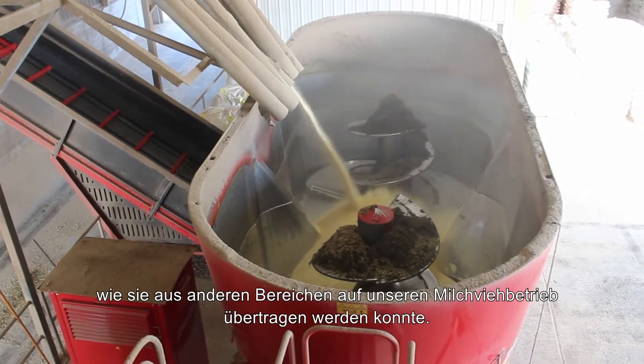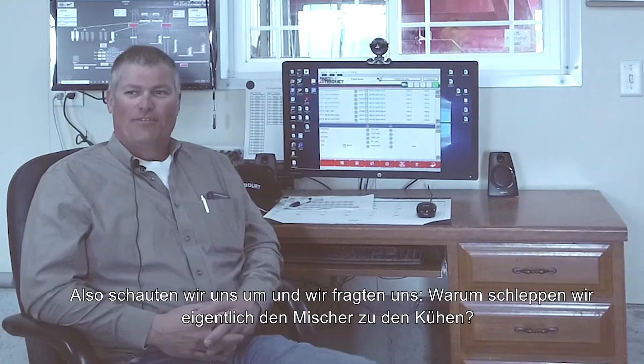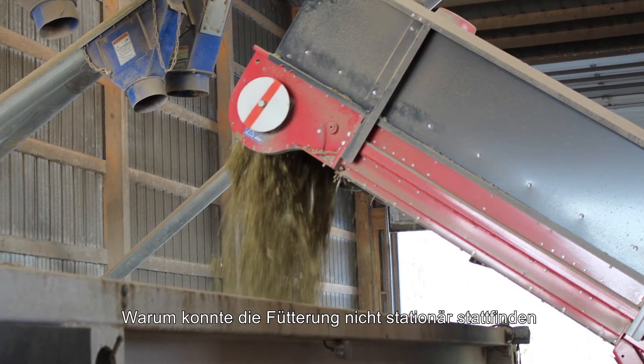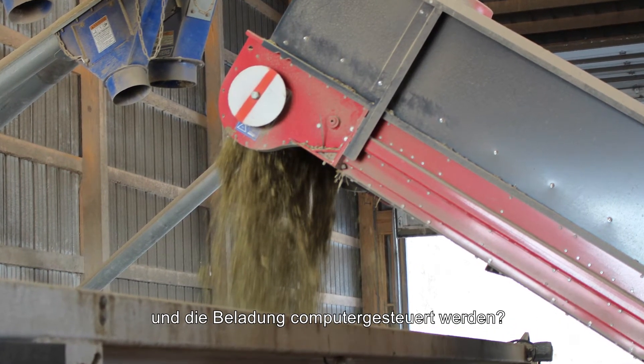So we started looking around, and it became evident in my analysis — why are we dragging a mixer to the cows? Why couldn't we do this in a stationary environment and let computerized batching make these feeds for us?